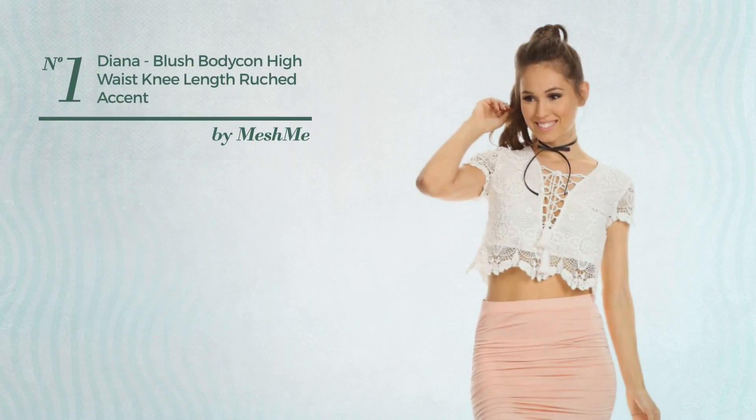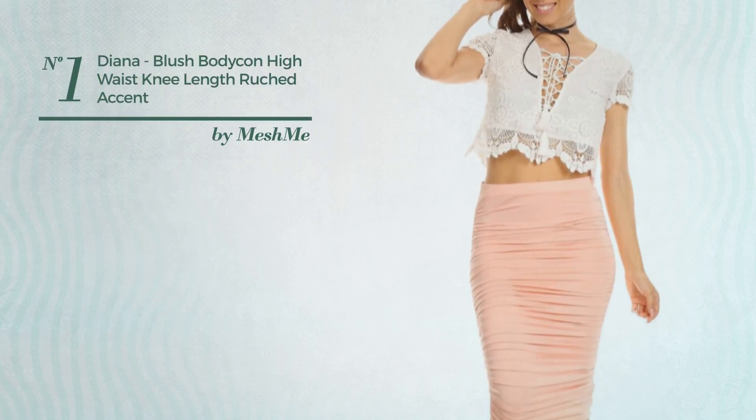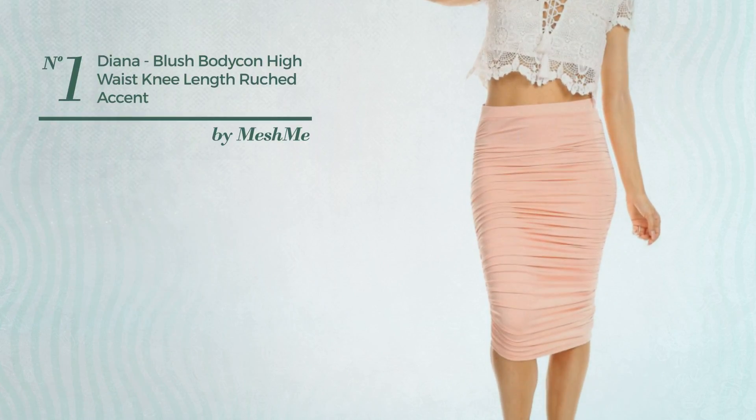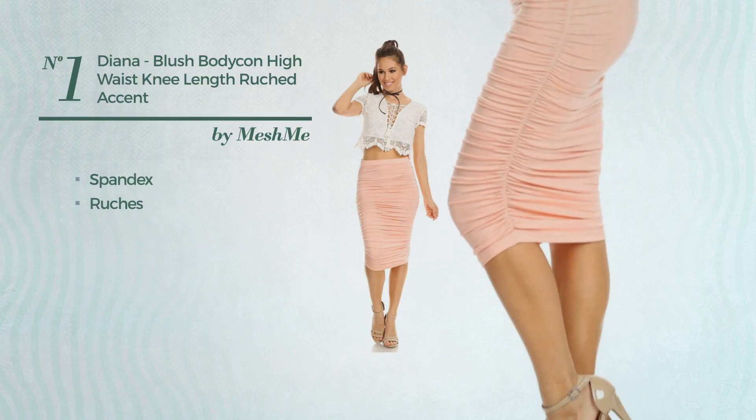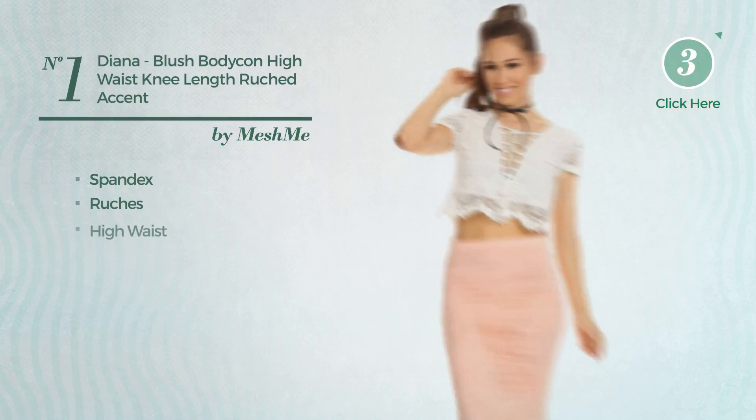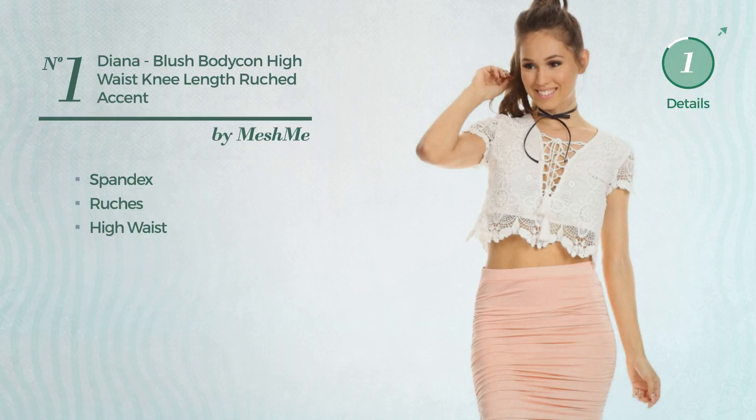Number 1: An All-Casual Knee Length Bodycon Skirt. Featuring an extraordinary design, made of comfortable spandex, styled with ruches. This skirt includes a high waist. Available in 5 colors.